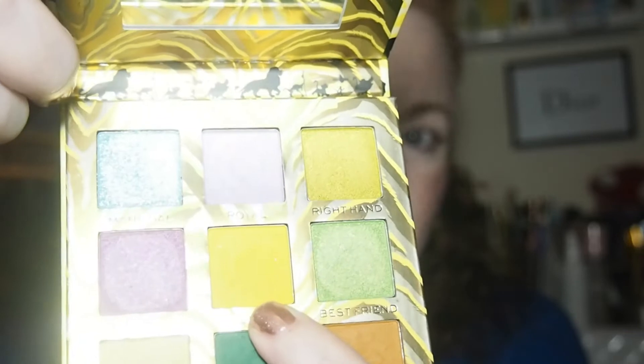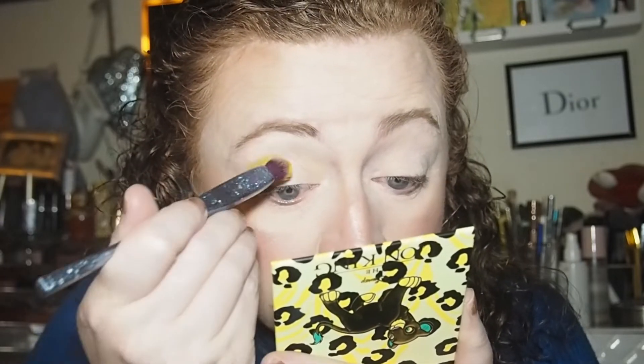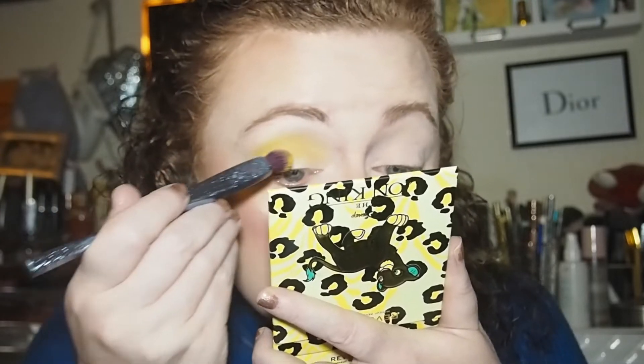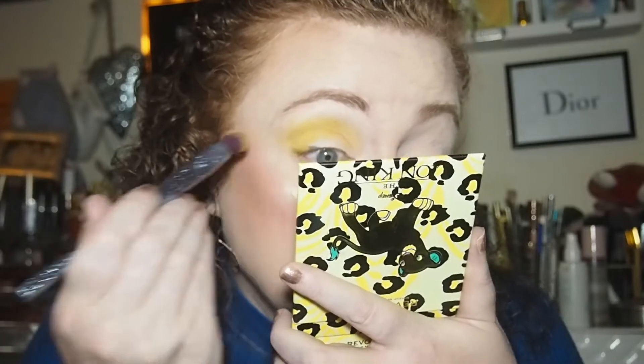I think I'm going to go into Lioness first — that one there. The only thing I've done with this palette is swatch it, so I don't know how it applies. Just pressing it on to start with — it's a nice yellow matte green, I really like that. I'm not sure whether I'm doing two looks or three with this palette, probably just two. It's really pigmented! Applying the same to the left eye.